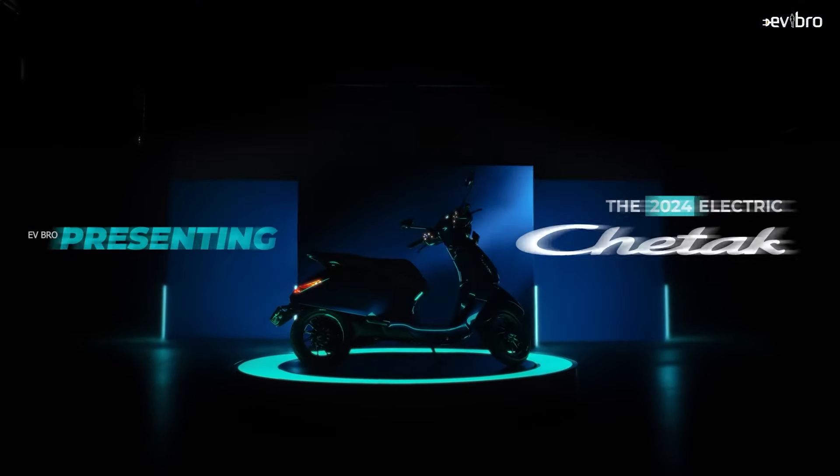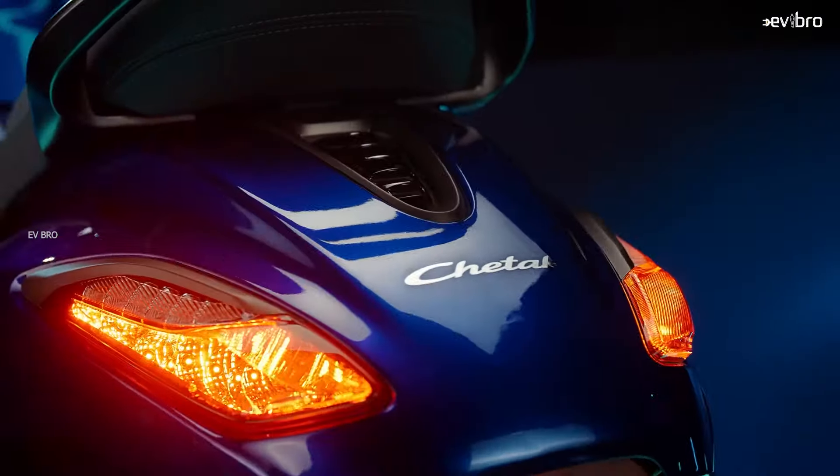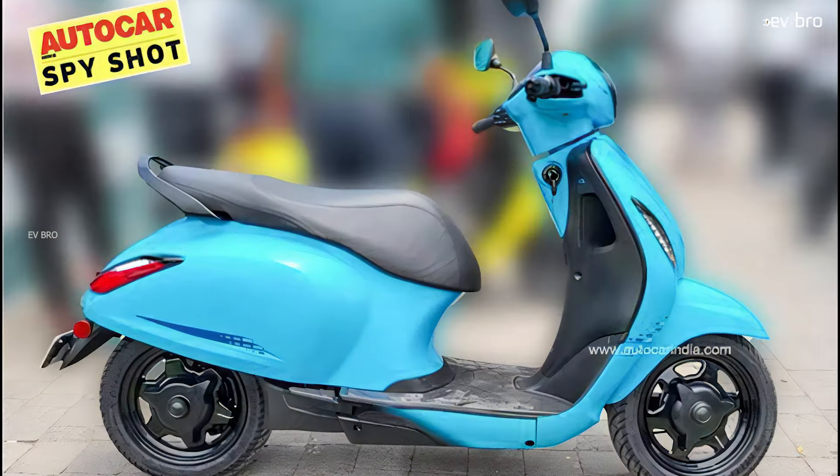A few months ago, Bajaj announced they are working on an affordable electric scooter version. Recently, Bajaj showed the affordable electric scooter to its dealers, and those pictures were leaked on the internet.